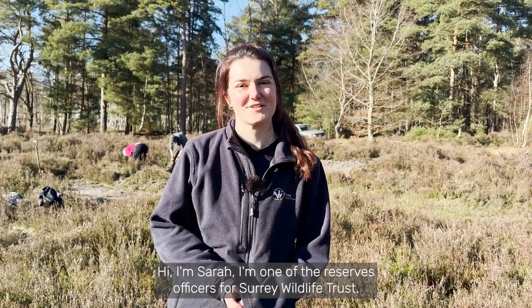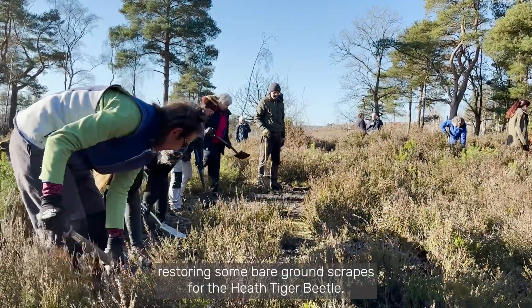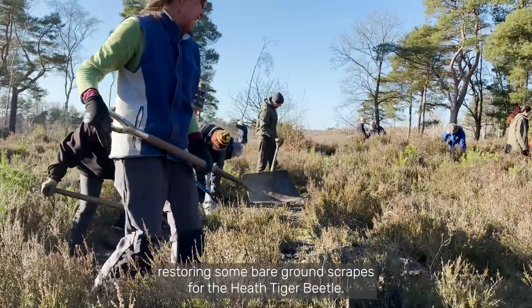Hi, I'm Sarah, I'm one of the reserves officers for Surrey Wildlife Trust. Today we're out with our regular volunteer group on Brentmoor Heath, restoring some bare ground scrips for the Heath Tiger Beetle.